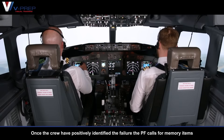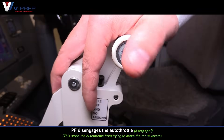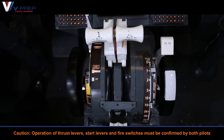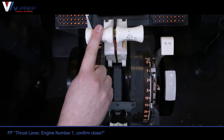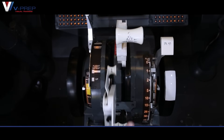Once the crew have positively identified the failure, the pilot flying calls for memory items. Memory items for engine fire, severe damage or separation: pilot flying disengages the autothrottle. Caution — operation of thrust levers, start levers and fire switches must be confirmed by both pilots. Pilot flying will close the thrust lever of the affected engine. Thrust lever, engine number one — confirm close. Confirmed. Closed.